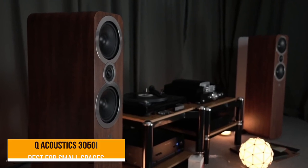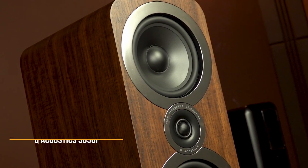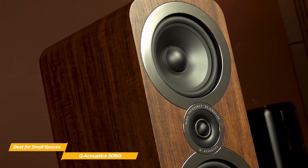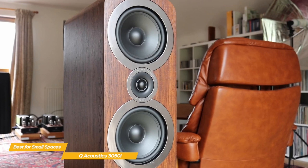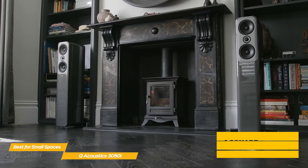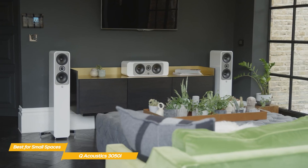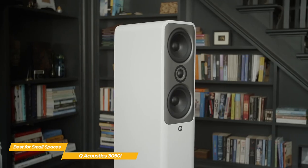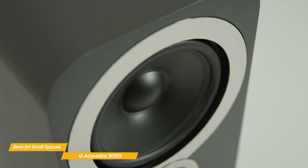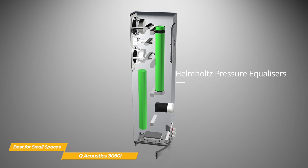Next up, the Q-Acoustics 3050i — our pick for best floor-standing speakers for small spaces. If you want speakers that deliver the bass you crave but have limited space, you might think floor-standing speakers are out of the question. However, the Q-Acoustics 3050i has a small footprint, taking up only one square foot of space. A great deal of attention has gone into the cabinet design — improvements in material rigidity translate into tighter, more controlled sound, while thicker baffles incorporate a hollow tube packed with damping material, known as a Helmholtz pressure equalizer, which reduces overall resonance.